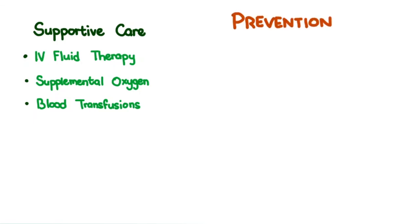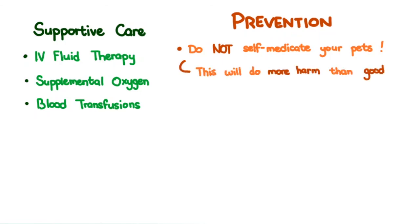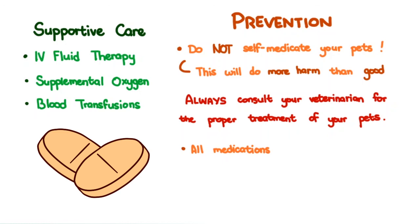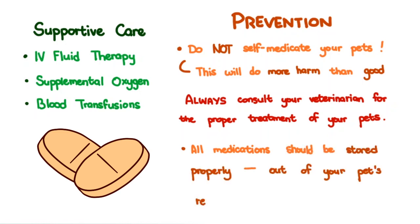Prevention: Do not self-medicate your pets. Acetaminophen may be an over-the-counter drug often taken by humans that feel ill, and well-meaning pet owners may give it to their sick pets — this will do more harm than good. Always consult your veterinarian for the proper treatment of your pets. All medications, whether for humans or for animals, should be stored properly and out of your pet's reach.